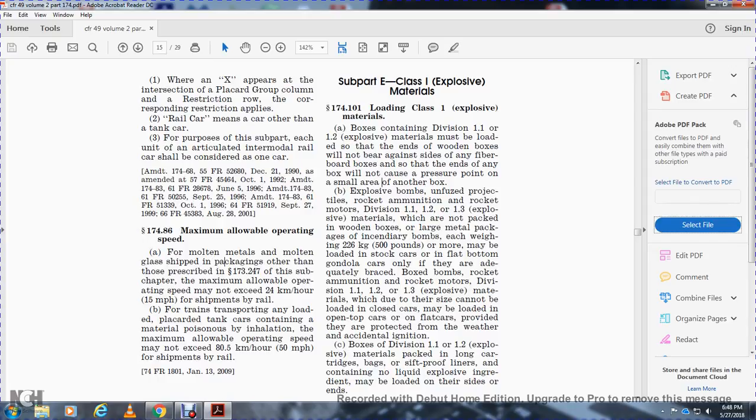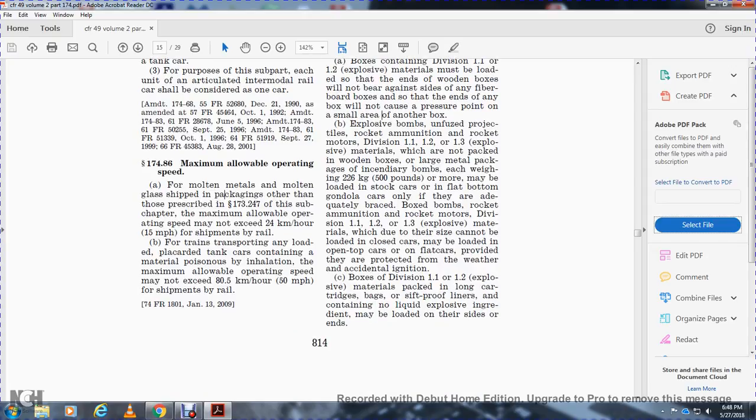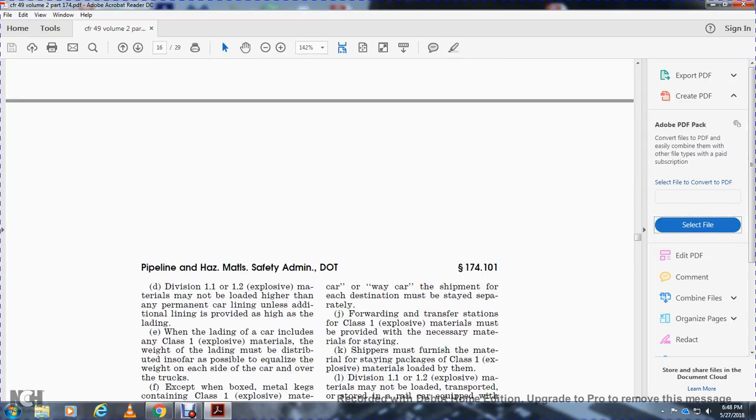Boxes in Division 1.2 and 1.1 explosive materials, bags and packings along with carriage of the bags inside self-proof liners containing non-liquid explosive ingredients, may be loaded on their sides or ends.